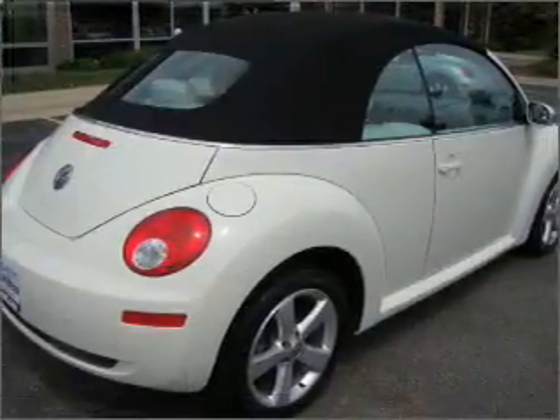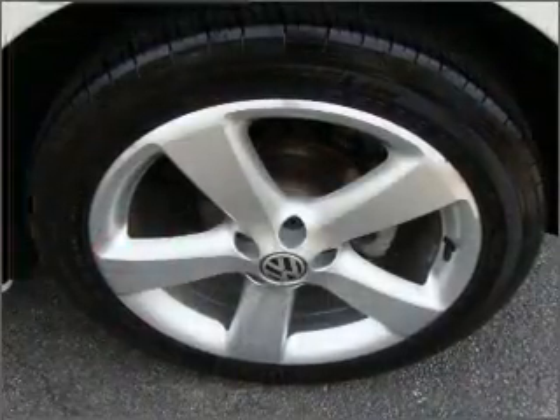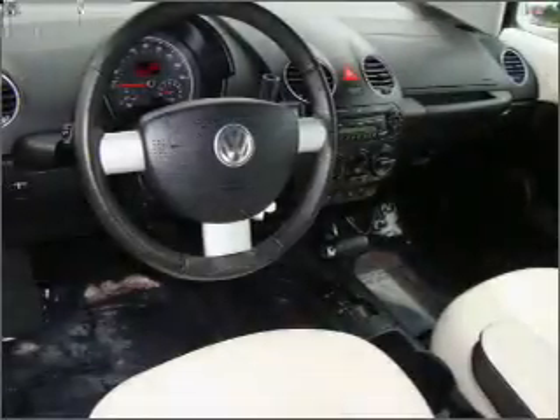Air conditioning, power door locks, power windows, power steering, cruise control, power mirrors, an alarm system, and an AM FM stereo with a CD player. Call today to schedule a test drive.